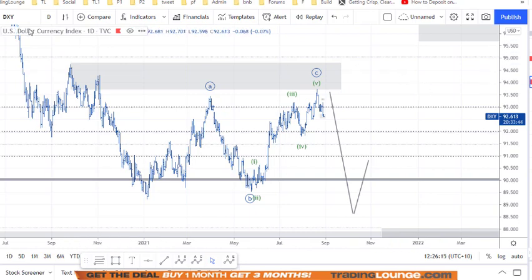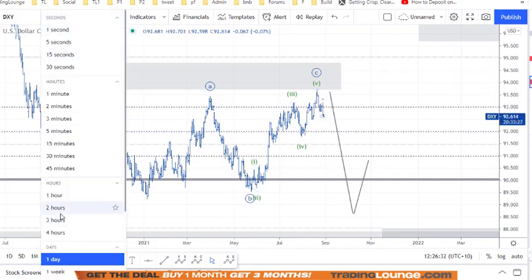This is the DXY on the daily chart. We're looking at Wave 3, then an A, B, and C for Wave 4, and then coming down for Wave 5 - perhaps down around 88 or something of that nature. So we've been trying to confirm this move down through here. Let's go in and have a look at where we're up to with this.